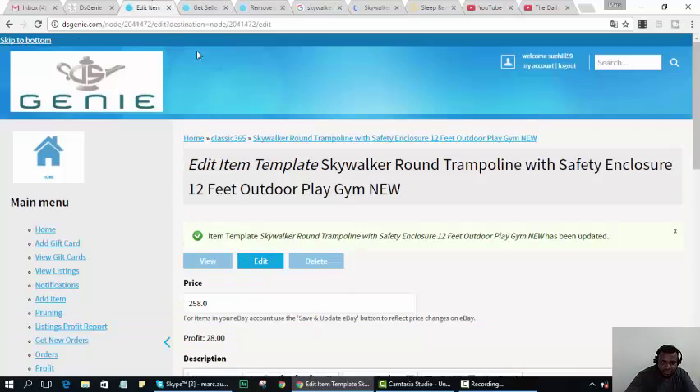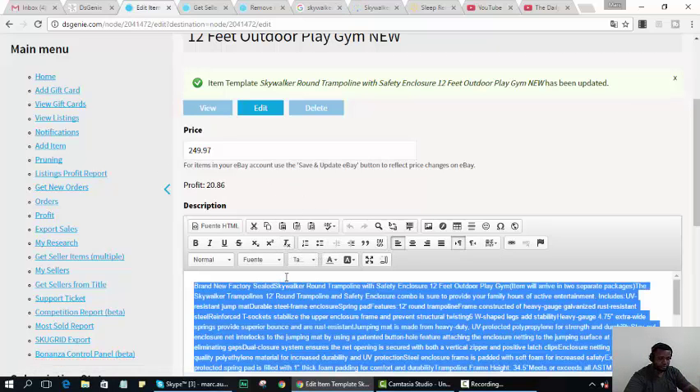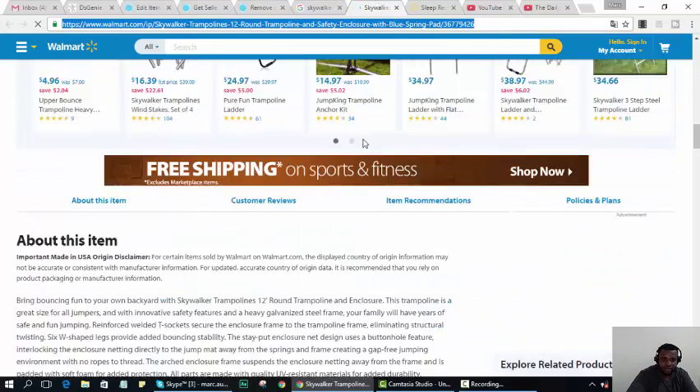That item is around $28 profit, I'll price it at $249.97. And remember, I'm still getting at least 3% off from Raise, so I'll get another roughly $6 off when I buy the gift card from Raise.